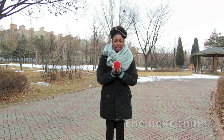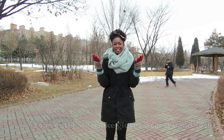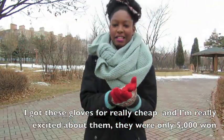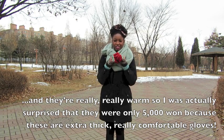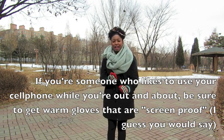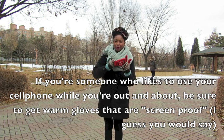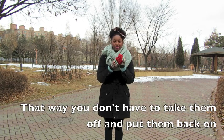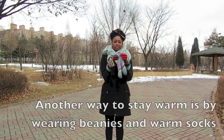The next thing is outerwear — gloves, scarves, and socks. I got these gloves for really cheap, only 5,000 won, and they're really warm. I was surprised they were only 5,000 won because they're extra thick and really comfortable. If you like to use your cell phone a lot while you're out, be sure to get gloves that are touchscreen-compatible so you can use your iPhone or Android while wearing gloves without having to take them off.